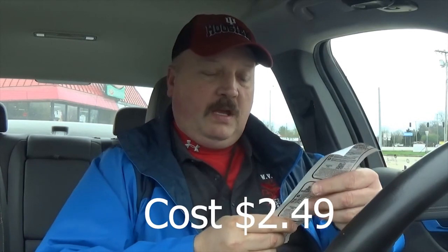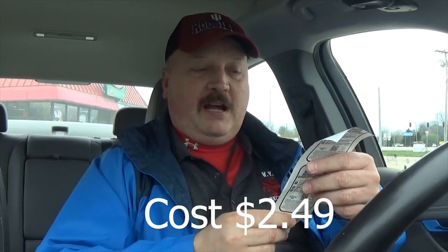It's a little on the expensive side. It's $2.49 for a 16 ounce. Well, that seems a little high, I don't know.